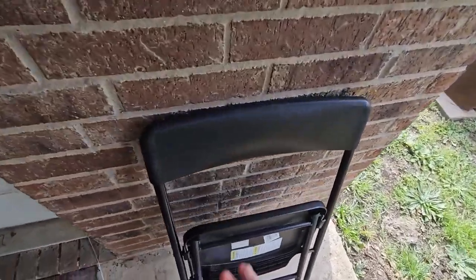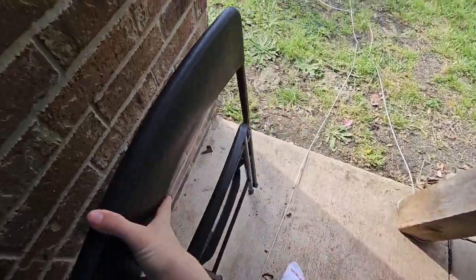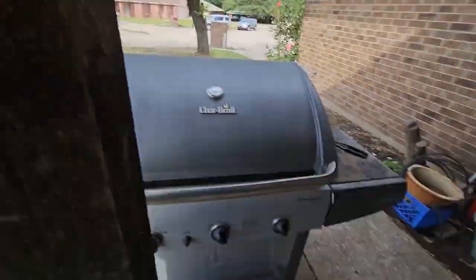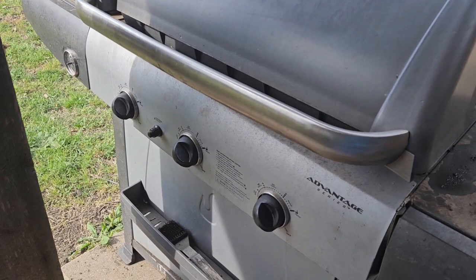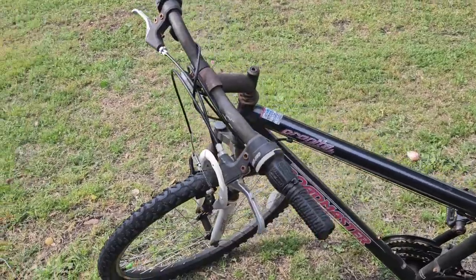I guess we got this foldable chair. Fun fact, this actually used to be my setup chair. Almost forgot about my fabulous bike. Actually, it's two — one of them's in the backyard because it's got busted up tires.